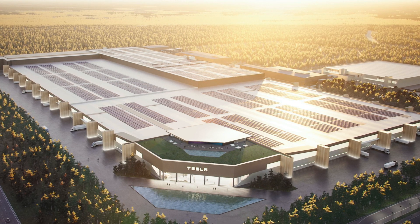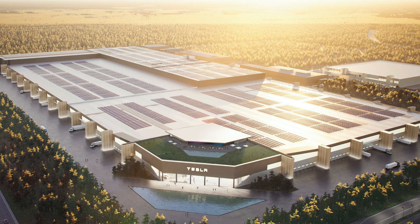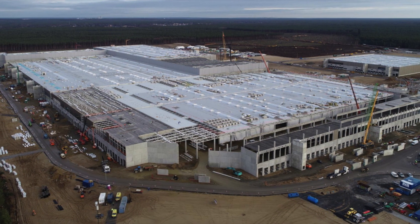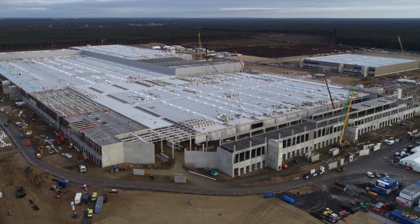And this still is 5 times the size of the Model Y factory in Shanghai, and 5 times 200,000 still comes to 1 million, which is what I actually based most of my models on. That does seem to be the consensus of what people think too. So sorry about that — I thought I should let you all know.